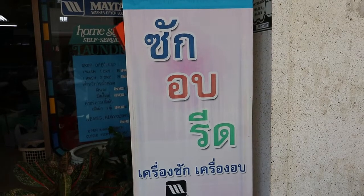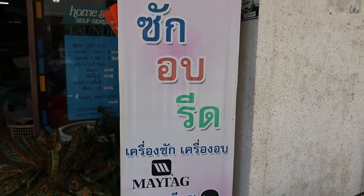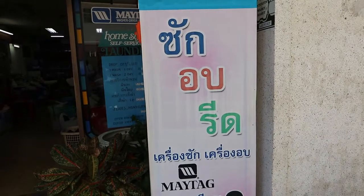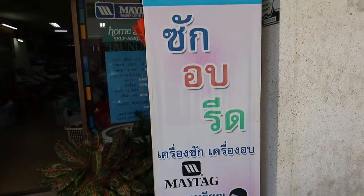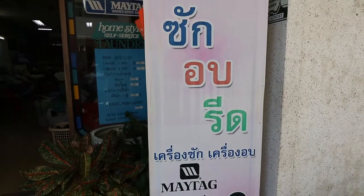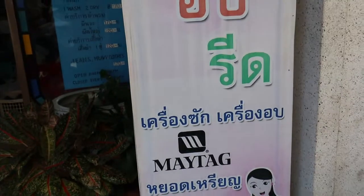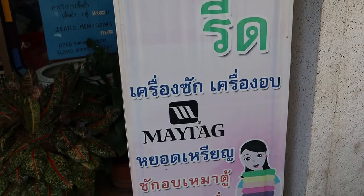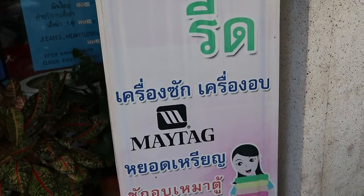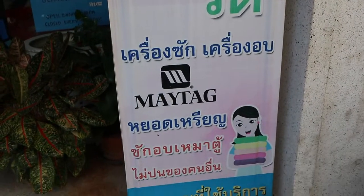Now that I'm married with a house, we do our own laundry. But when I was single, living in an apartment, I never did my own laundry, so I had to find laundry shops. This is a very common sign in Thai — Sak op rit, which is basically laundry and ironing service. Below that it says Khrueang sak and Khrueang op, so they've got washers and dryers. And Yot rian are coin-operated washing machines.